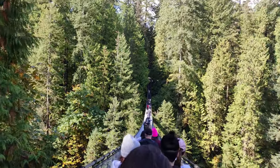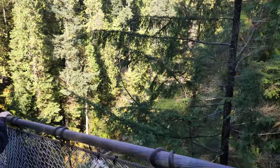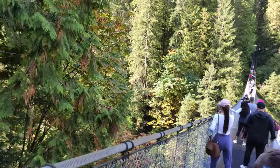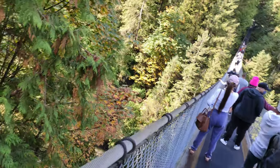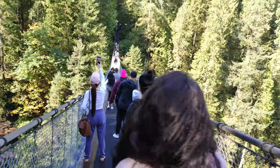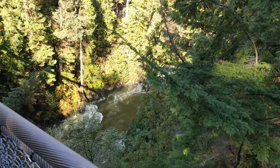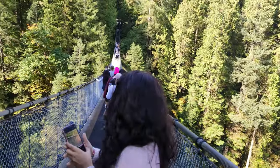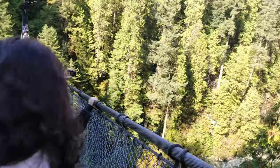We are here at the Capilano suspension bridge. I'll be recording my videos in different parts and cutting them into shorter durations. We are on the bridge and as you can see on my right hand side there's a river passing under the bridge, and we're almost a hundred feet above the water level.